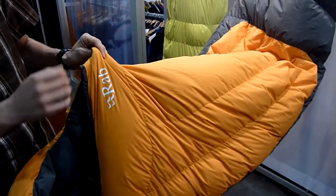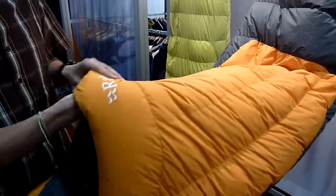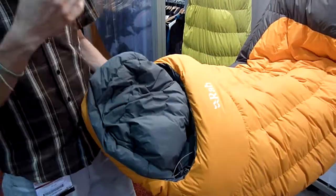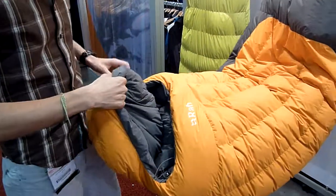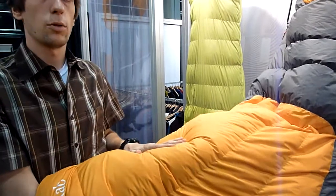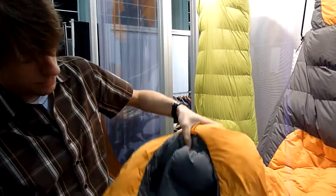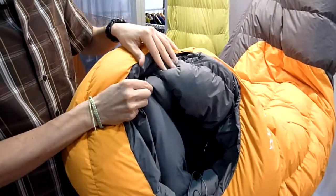With this sleeping bag, they use the coated Pertex on the outside. Same thing for the hooded section — because when it's very cold and you're breathing, there's humidity coming out of your mouth, and you don't want the down to get wet. Same thing for inside the feet. They use the Pertex Endurance, and everything else is Pertex Microlight to keep it very comfortable. And they have this 3D baffle to make sure there's no cold spot when you're sleeping.